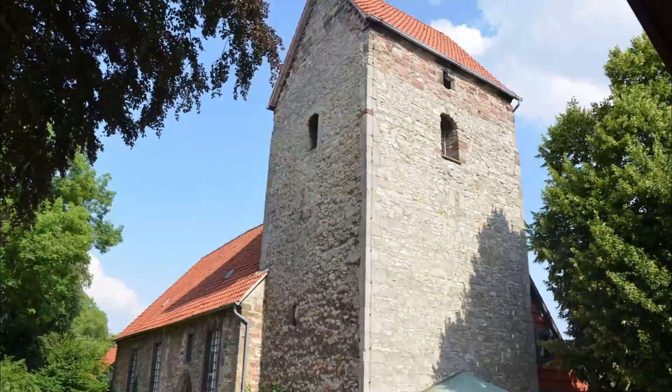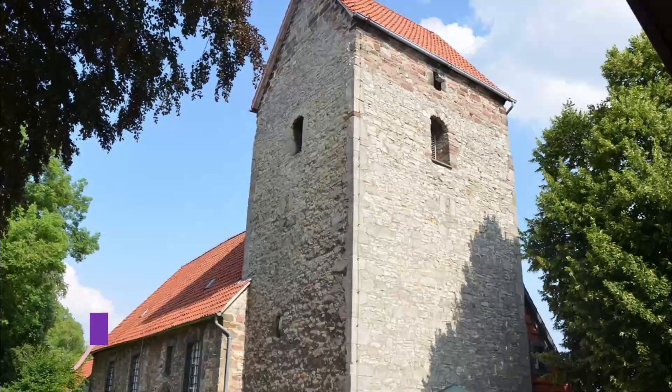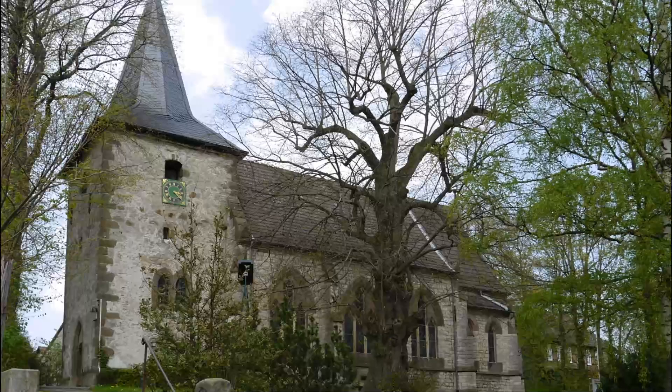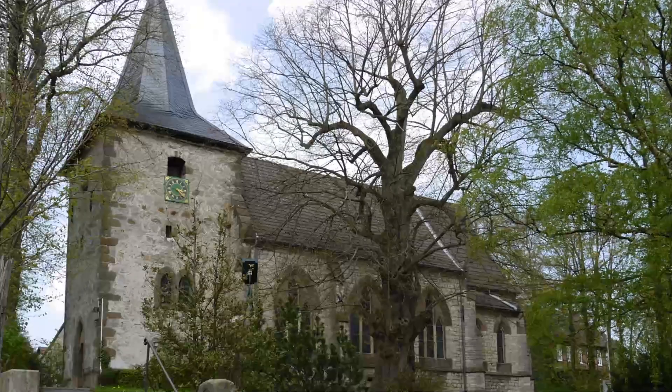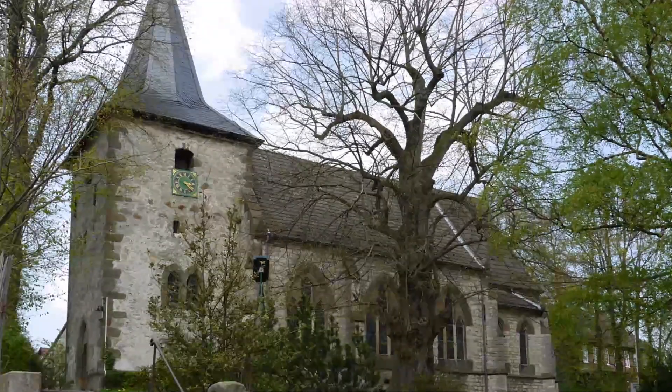Number nine: Nisteder Church. At Salzgitter Bad, you can call in at the former church for the village of Niestet, which has now become an exhibition center. The first documentary evidence of the building is from 1455, although it may be considerably older.